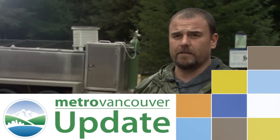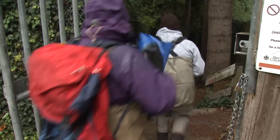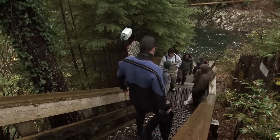We don't know of any other method to get these fish out of where we're working. Unfortunately, it's 142 stairs. On a rainy day in November in the District of North Vancouver, a group is heading down the stairs leading to the Seymour River to catch mature salmon that have returned here to spawn.